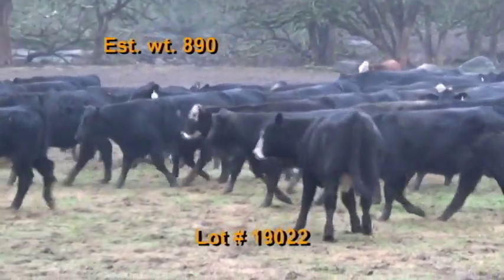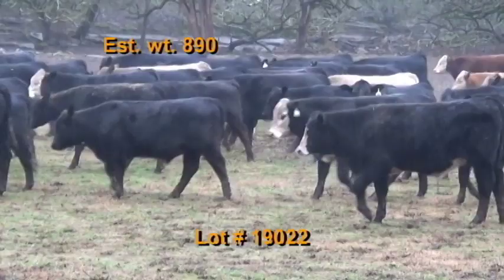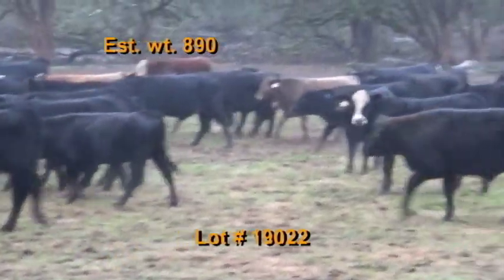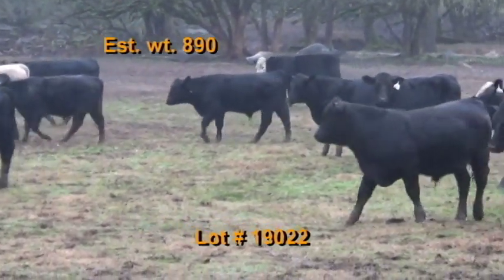These cattle are on pasture and hay plus 10 pounds of a commodity mixed feed, hand fed daily. Along with that, they've had a health protocol of Bova Shield Gold 5, Covaxin 8, and Endovac Beef. Wormed with long range and implanted with Component. Cattle will be penned the morning of weigh-up.